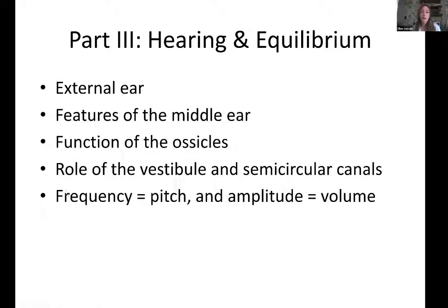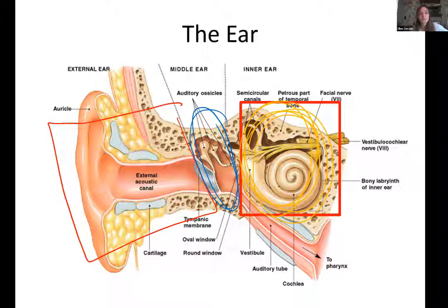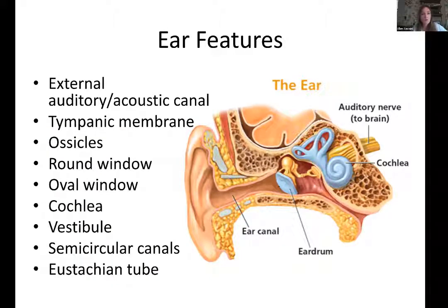How do we hear and keep our balance? As for our ear, we have the outer ear, known as the auricle or pinna. The shape is purposeful — it helps direct sound waves into the ear. Then there's the external acoustic canal. We have the outer, middle, and inner ear. The tympanic membrane is the same thing as our eardrum — it's a very thin layer of skin pulled taut across the opening. It vibrates when sound waves come in.